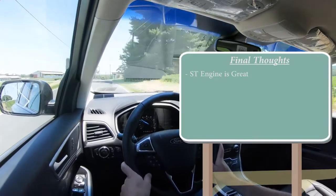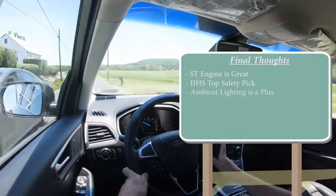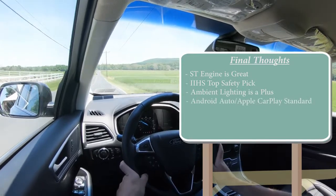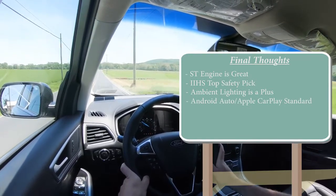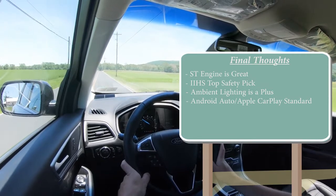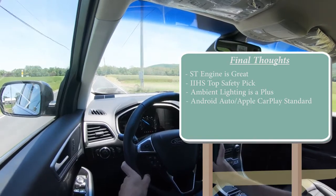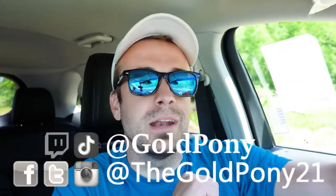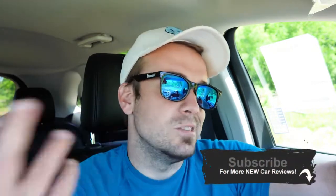Overall, my final thoughts on the 2020 Ford Edge: the ST engine option is going to be brilliant in this thing, even though we didn't have it today. Top Safety Pick is a huge plus, especially if you have kids. Android Auto and Apple CarPlay are great additions. The Edge is in a very crowded segment with competitors like the Hyundai Santa Fe, Honda CR-V, and Toyota RAV4, but it's a very solid pick — especially considering that IIHS Top Safety Pick. Let me know what you think in the comments below!